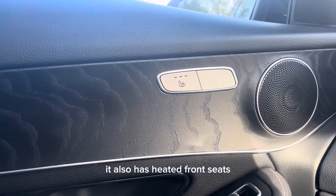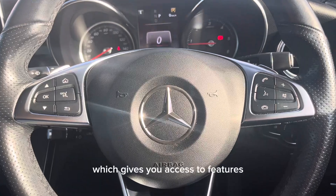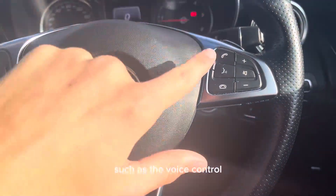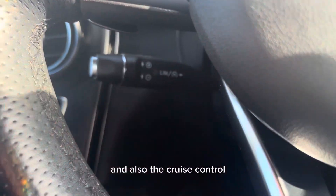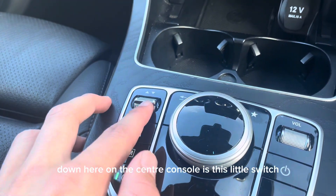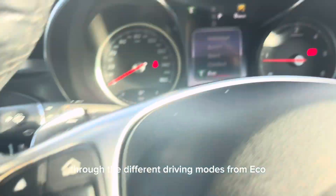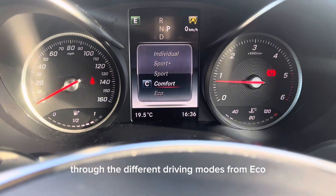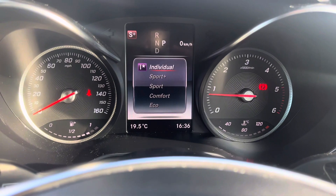It also has heated front seats and a leather multi-function steering wheel, which gives you access to features such as voice control and cruise control. Down here on the centre console is this switch which enables you to cycle through the different driving modes: eco, comfort, sport, sport plus, and individual.